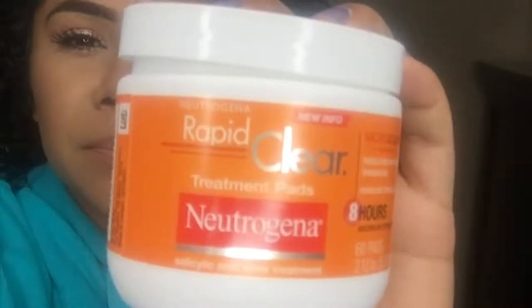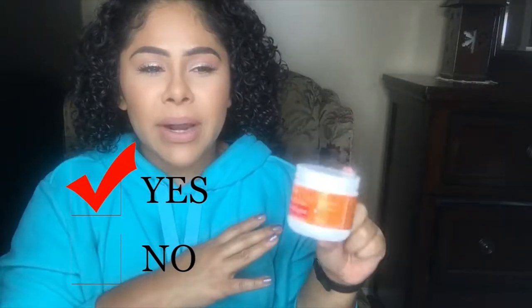The next item is the Neutrogena Rapid Clear treatment pads. These are wonderful. I use these after I cleanse my face at night, kind of like a toner, and this is a great product. I would definitely repurchase it. I prefer the ones in the green tube, which is for stress acne, but these are pretty good. They are little cotton rounds and it comes with 60 pads, so if I use these every night it should last me about two months.